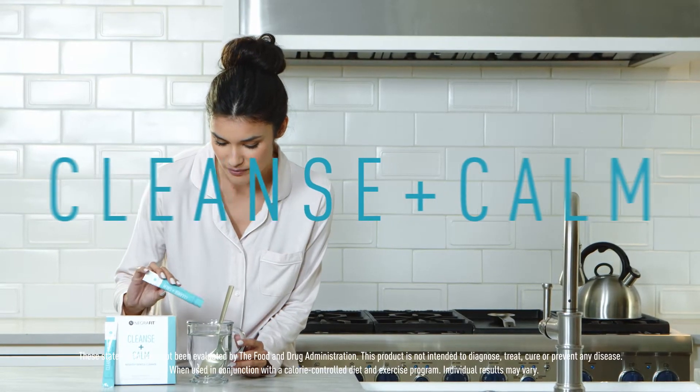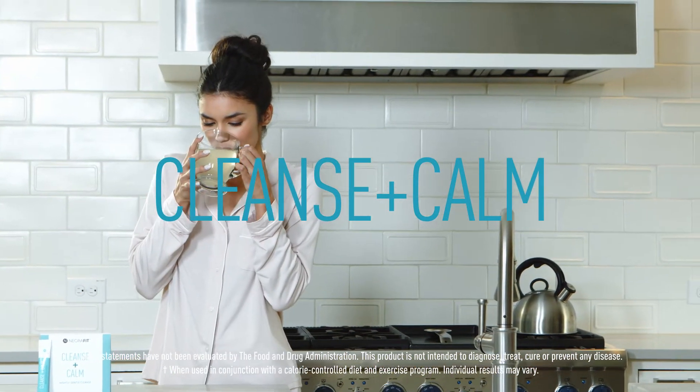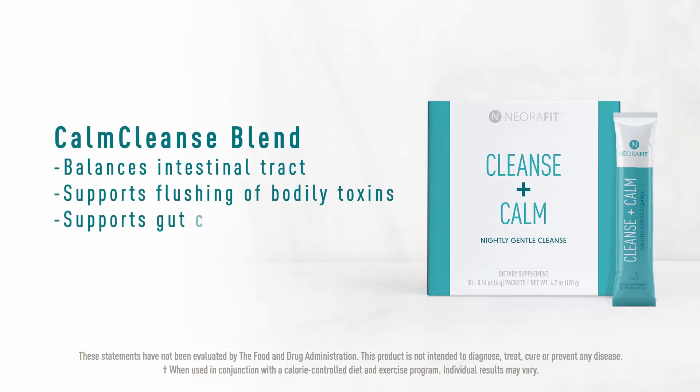In the evening, before bed, mix our Cleanse Plus Calm into your water or sleep time tea. Our proprietary Calm Cleanse blend includes a collection of greens that help your body rid itself of harmful toxins while supporting your metabolism overnight.